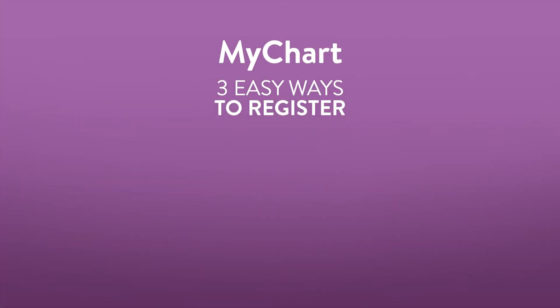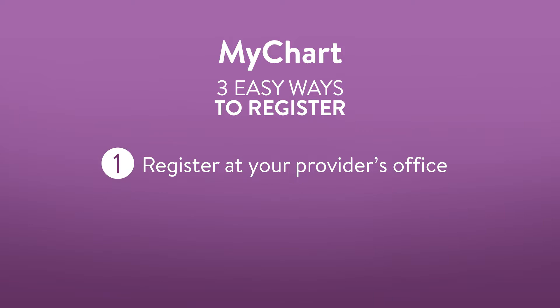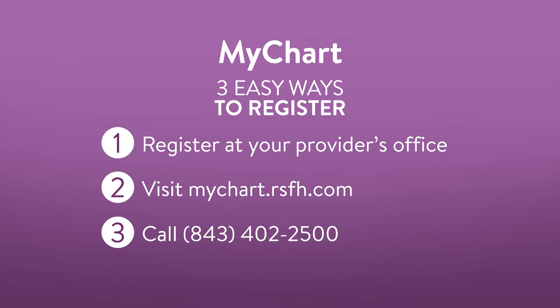There are three ways to register. You can register at your provider's office, visit mychart.rsfh.com, or by calling 843-402-2500.